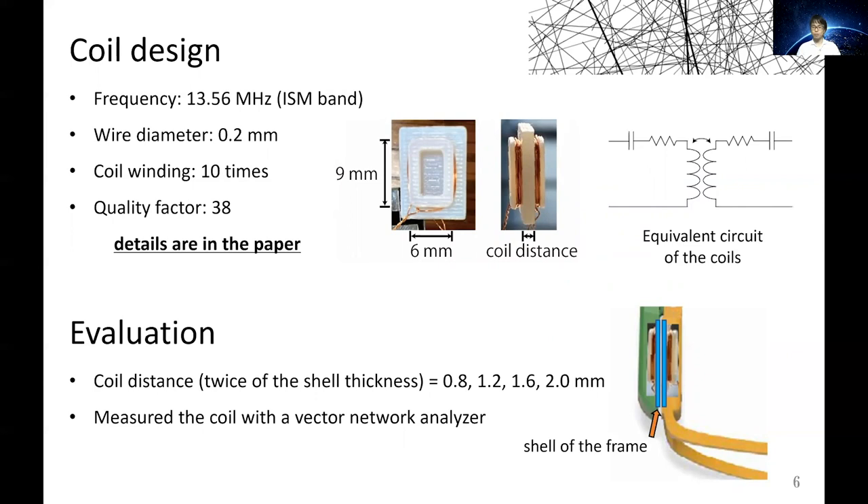The distance between the coils will be approximately twice the shell thickness of the frames. To evaluate this wireless link when it is used for frames of different thickness, we measure the characteristics of the coil by changing the coil distance.